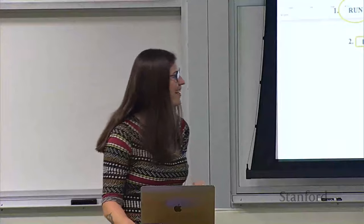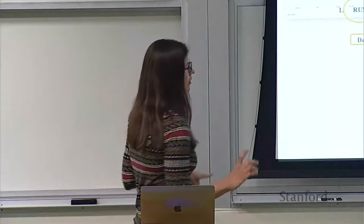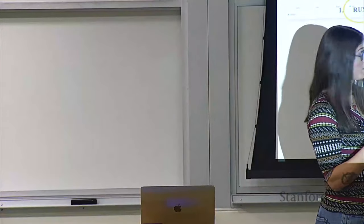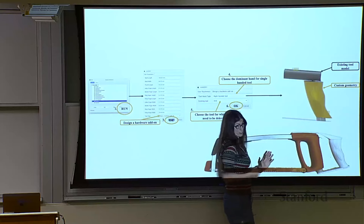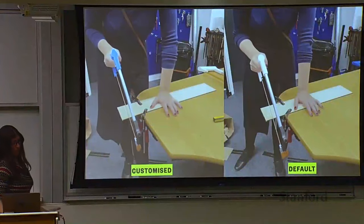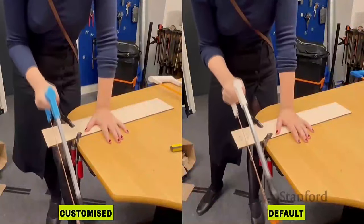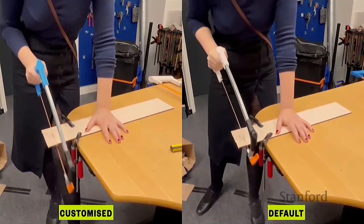We can also add geometry to existing tools. Here we've got the existing tool model in gray and our custom geometry in yellow — we print some stuff out and glue it on to our existing tool. Sometimes, as I mentioned, our perfect grip is actually smaller than the existing grip. So we also have to help users add stuff on so that they can align the forces of their new grip with the actual power axis of their device. We had a whole bunch of users come into our lab and test customized devices versus default devices on tasks: sawing things, drilling things, typing on keyboards, playing Nintendo, digging in the dirt.